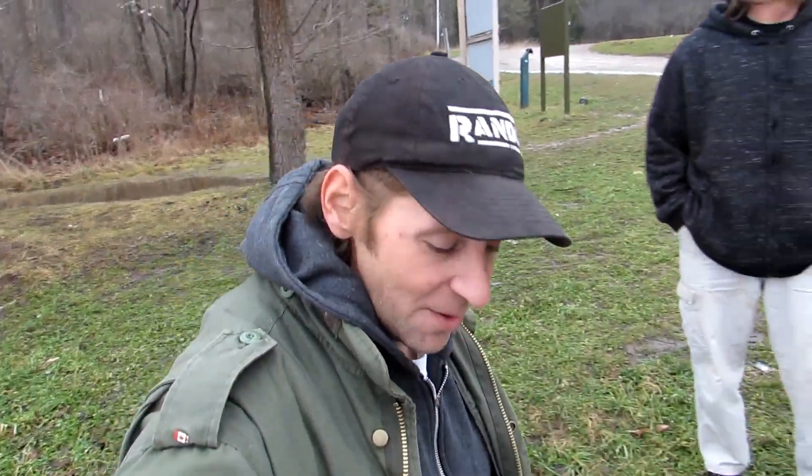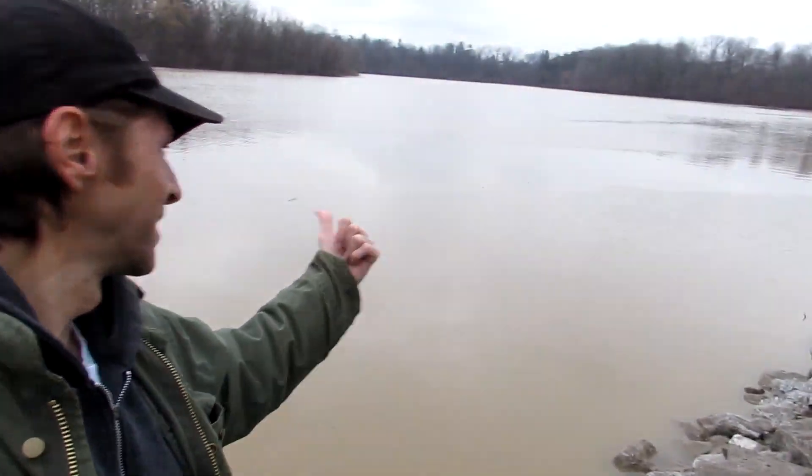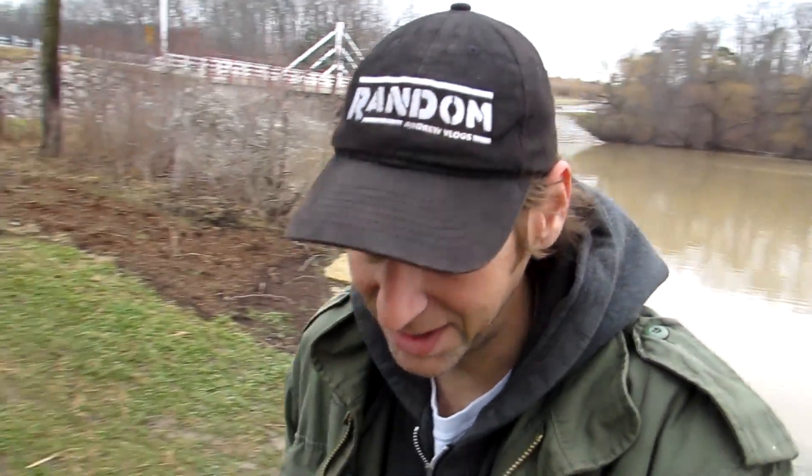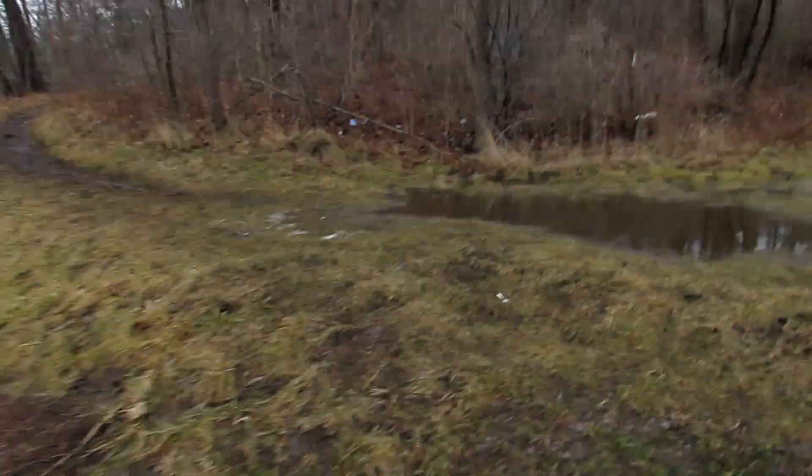Hey guys, welcome to the random vlog! Got random Andrew, got a random brother. We're out here at Dalewood. We just had a buttload of rain lately, probably 48 hours worth of rain. It was a lot of rain that should have been snow because it's January, but guess what - we cancelled winter.